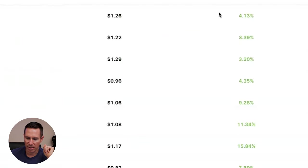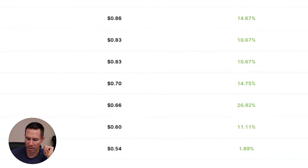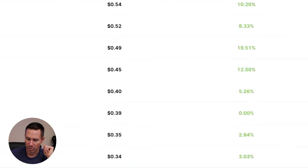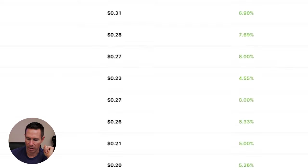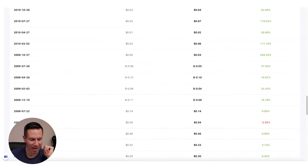Jumping to the earnings calendar, we can see this stock has continuously beaten the estimates. The last one was October 2023, beating by 4% and 3%. Scrolling all the way back — the last time they missed was April 2008, by 5%. That's incredible. So there's the second stock to maybe consider adding to your watch list.